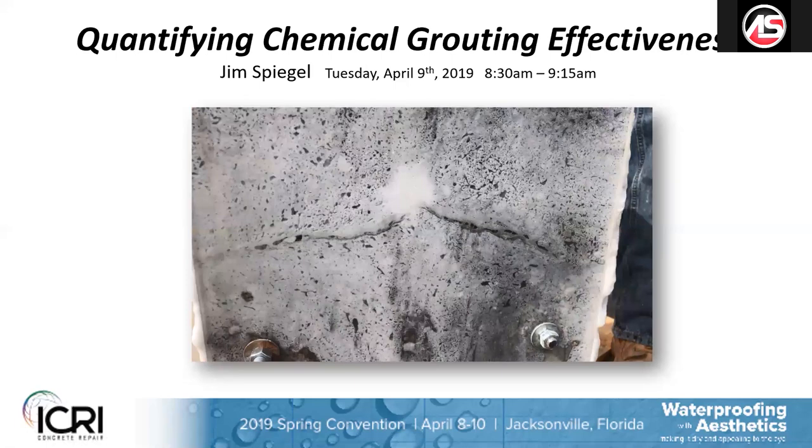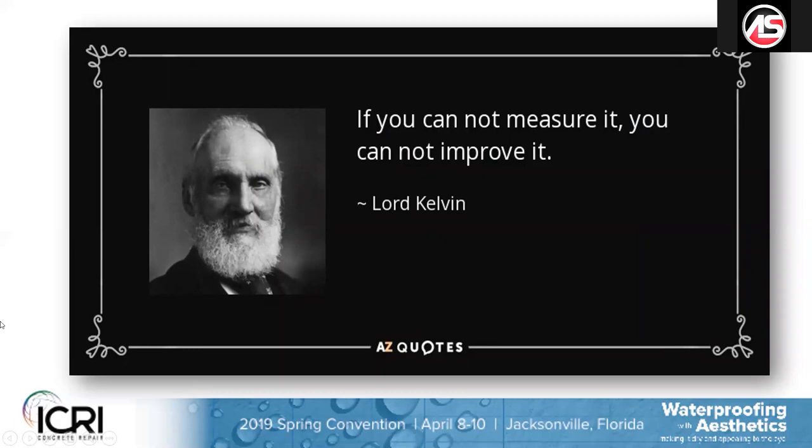The first slide states: if you cannot measure it, you cannot improve it. I think this is really appropriate with chemical grouting. To date, with chemical grouting, there really is no QA/QC. Even in the guideline we're producing in the 710E committee that we're revising this year and about to release, the QA/QC is very vague. It does require experienced applicators on site at all times to make minute-to-minute adjustments in reaction times, mixing ratios, and application techniques. We really wanted to bring quantification to chemical grouting.